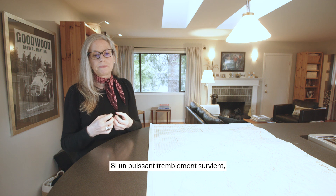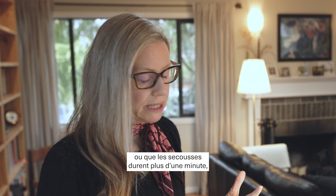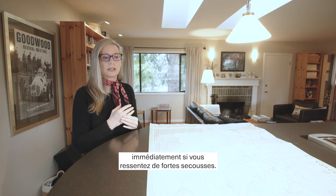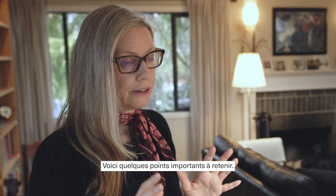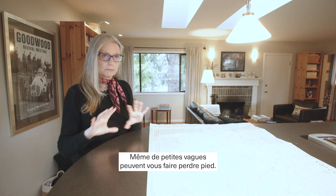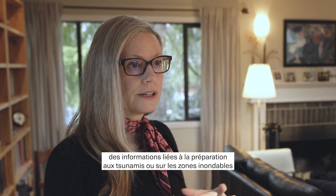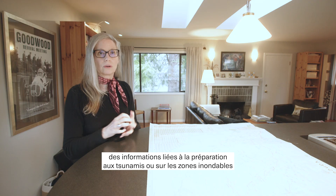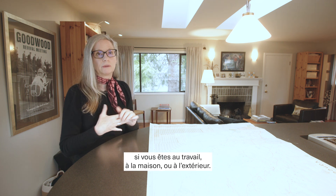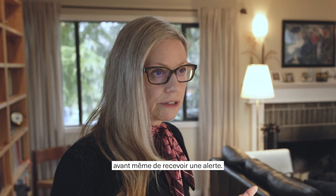Any time you experience a very strong earthquake — so it's difficult to stand or the shaking lasts more than a minute — that's the kind of earthquake that can generate a tsunami. You want to get up and away from the coastline immediately if you feel strong shaking. The first wave is usually not the highest, and even small waves can knock you off your feet. Most municipalities put tsunami evacuation information and inundation maps on their websites, so look at those for where you work, live, and play. The idea is you know where to go before you ever receive an alert.